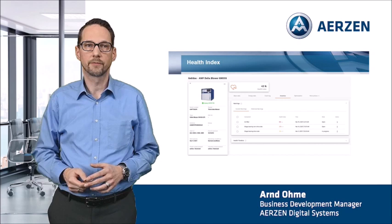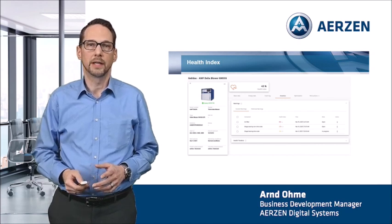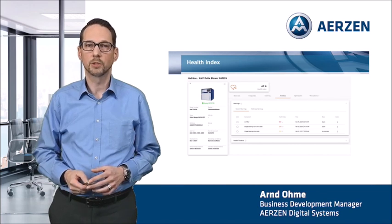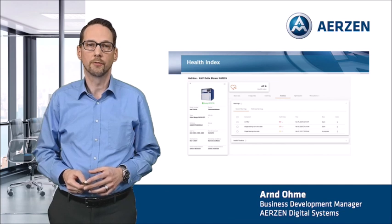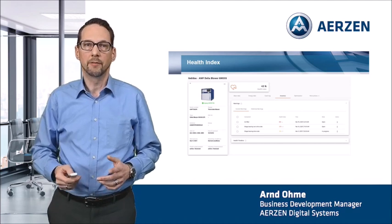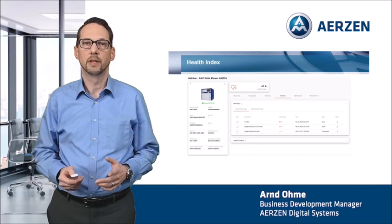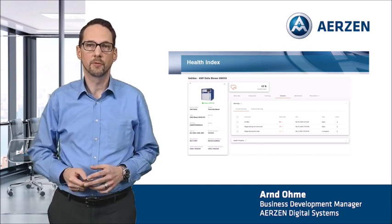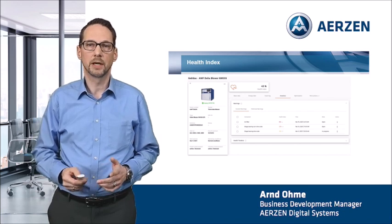This health index is very smart. In the background of the digital platform, complex and intelligent calculations are running. They are calculated permanently by our intelligent data analytics algorithm based on the received machine data. With this, you get a clear overview about the health of the machine. You have clear and easy-to-understand information about the condition of the relevant components of your machine at all times, and with this information you can optimize the maintenance very smartly.